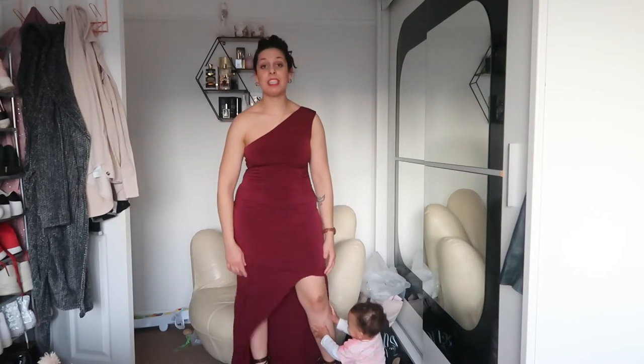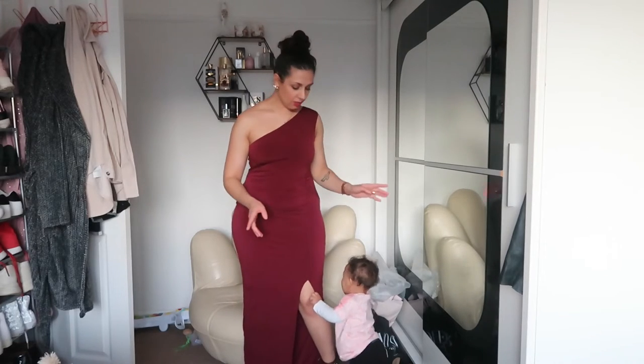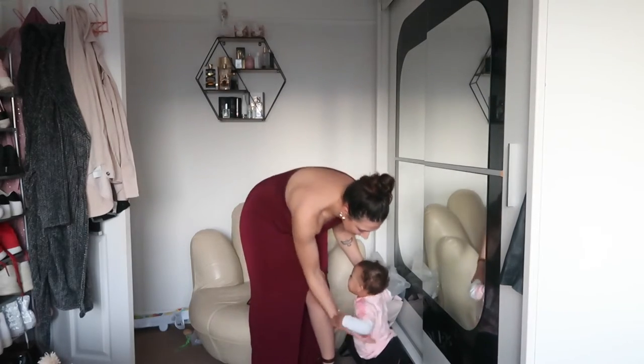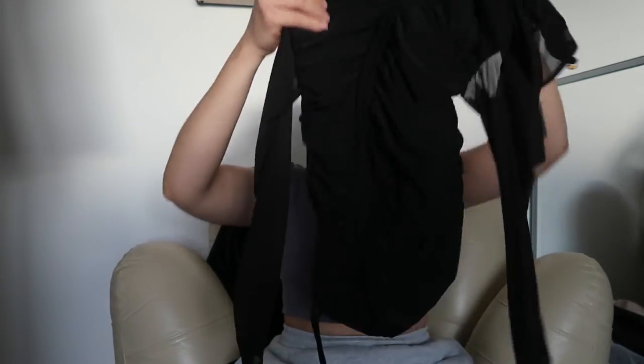Especially if you are petite and you want to wear a maxi dress. Number four: you need ruched dresses — dresses with ruching, maybe in the middle. I want to show you this dress; it has the ruching just here. This can really camouflage your belly — if you have a bit of belly it's just going to hide it there; you won't even be able to tell you have a belly in that area.